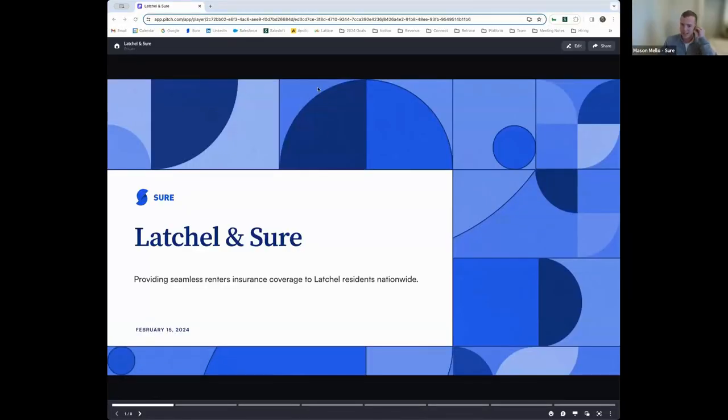Thank you so much, Shannon. Really appreciate you and the Latchel team for having me. For those I haven't met, my name is Mason Mello, Director of Sales here at Shure. Thrilled to be here today to discuss our partnership with Latchel — I think it perfectly fits the mold of what resident benefits are truly all about. It's important to call out what our partnership does together, and that is giving Latchel's network of residents a seamless solution for purchasing renter's insurance coverage nationwide. Today we'll discuss why renter's insurance is important, specifically from the lens of how it benefits the property manager and owner.